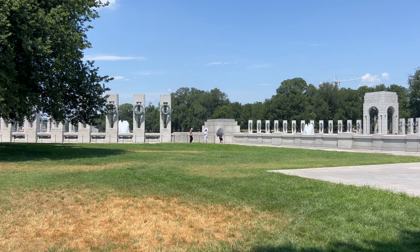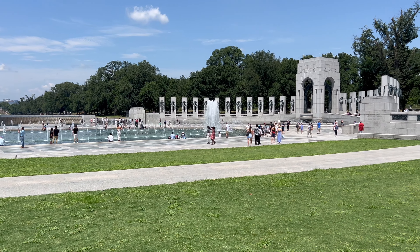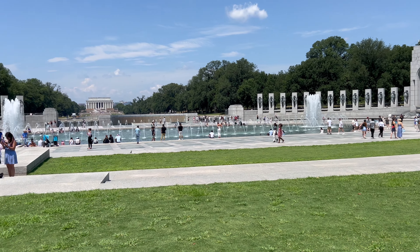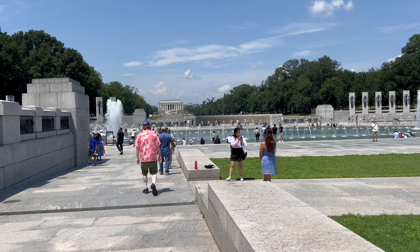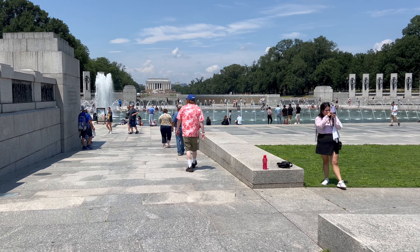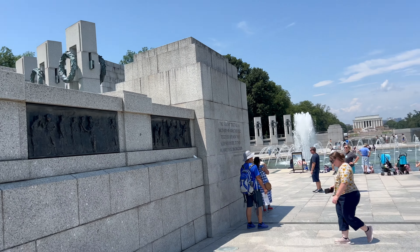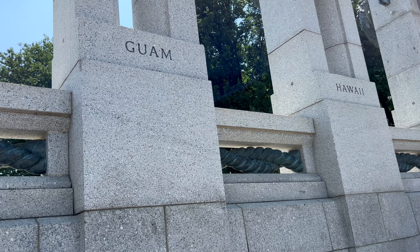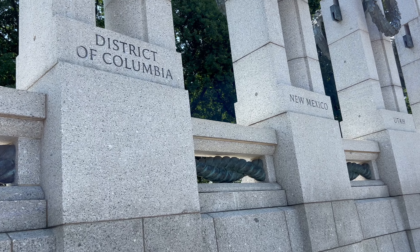We have just made it to the World War II Memorial. This memorial honors all of the people who served in World War II and commemorates their service and what they did for us. As you come down into the World War II Memorial, you can see they have a really big fountain here. We'll start off on the Pacific side of the monument, which shows the regions — Guam, American Samoa, Hawaii, District of Columbia, New Mexico.